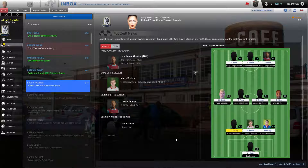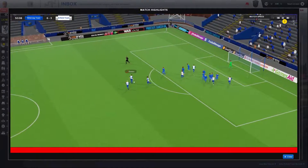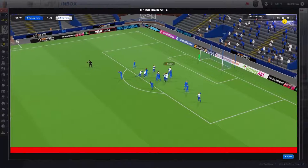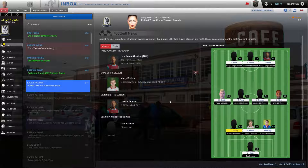End of season awards: Janai Gordon, player of the season ahead of Tom Ashton — well-deserved. Janai Gordon, signing of the season — 16,000 pounds from Bath City. Young player of the season, Tom Ashton at 24 — I'm not quite sure he was eligible, I thought that ended at 23. Maddie Elston with the goal against Bill Rickey Town in November — that was a shot from way outside the box. A player like Maddie Elston who really doesn't get a lot of chances takes it.